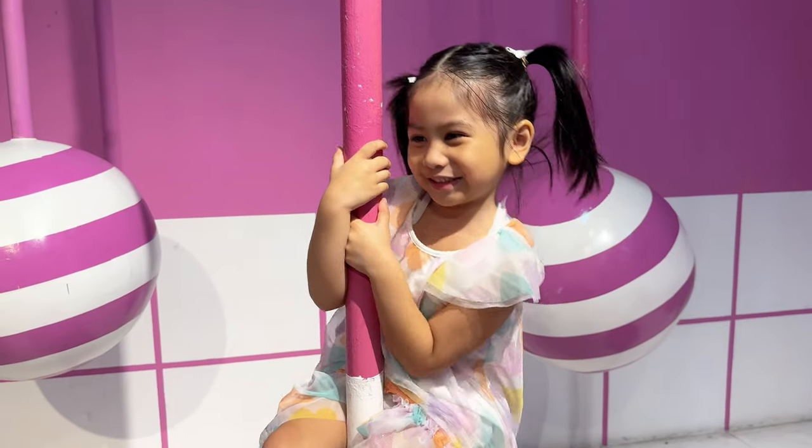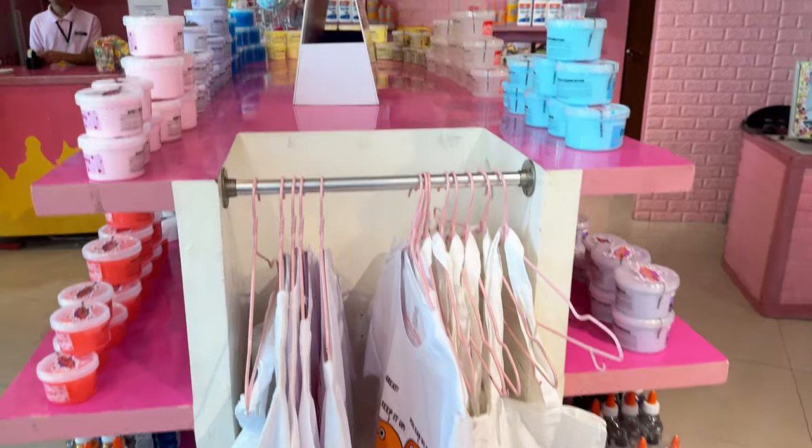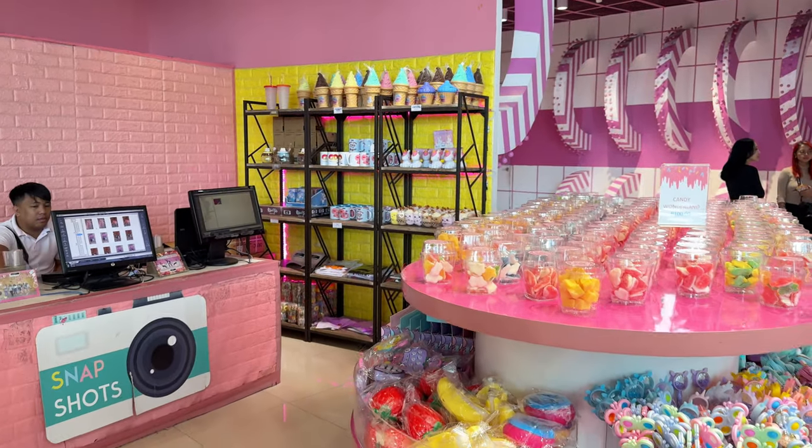The Dessert Museum also has a gift shop where you can buy a wide variety of candies, slime, and art activities for kids. They also have keychains, pens, coin banks, and more.